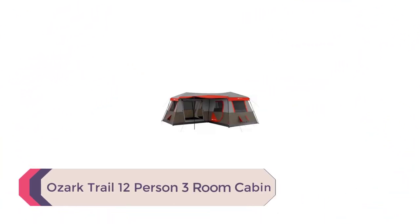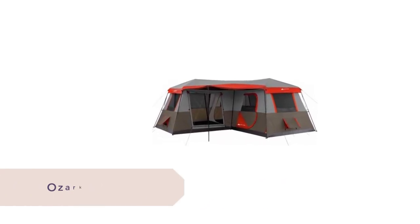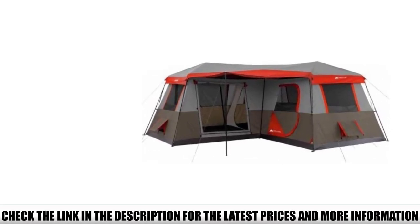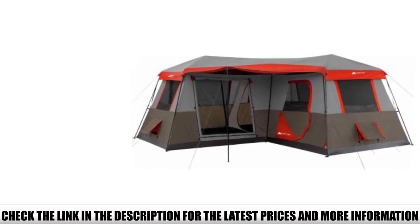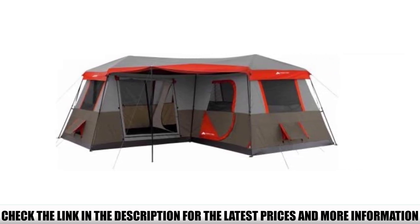Number 4: Ozark Trail 12-Person 3-Room Cabin. Say what you want about Walmart's in-house Ozark Trail brand, but you can't say they don't bring a ton of value to the table. If a huge tent at a great price is what you're after, check out the Ozark Trail 12-person 3-room cabin. With a 12-person sleeping capacity, three separate rooms, and a unique L-shaped floor plan, it's clear to see you're getting a ton of tent for the money.